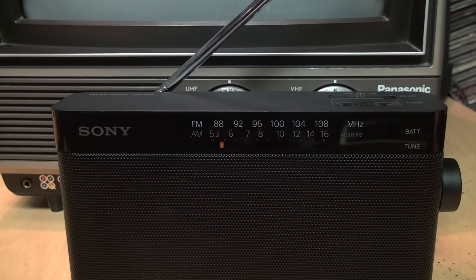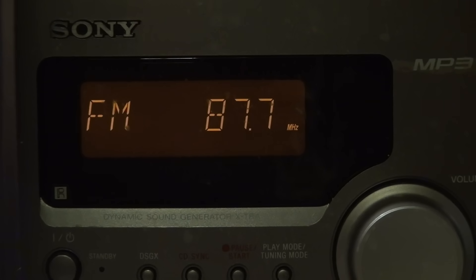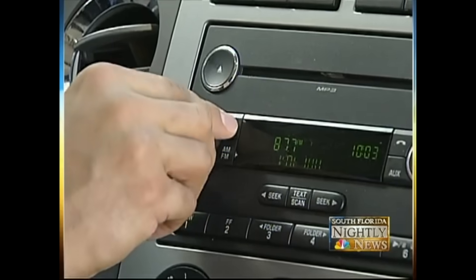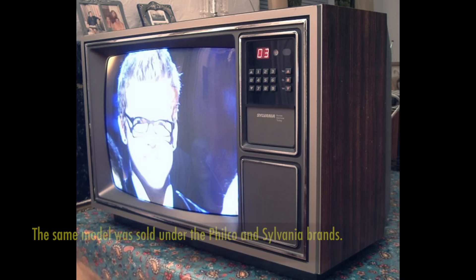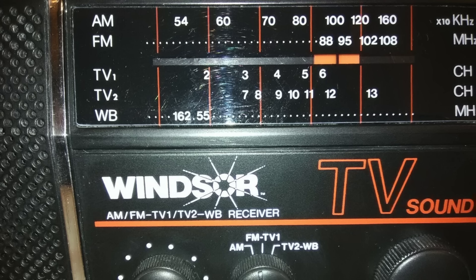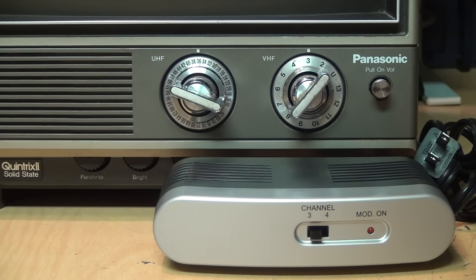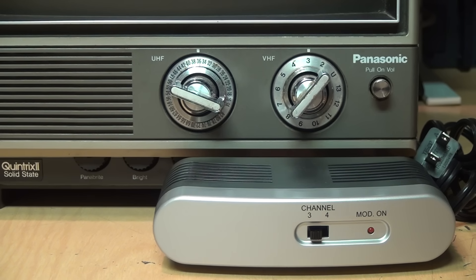You may ask: why didn't RF modulators use channel 6 if that's an unoccupied channel in most cities? Well, one problem with channel 6 is that it actually slightly overlaps with the bottom of the FM radio band. The audio carrier on channel 6 TV is at 87.75 megahertz, which most FM radios can tune in at the bottom of the dial. Many TV stations on channel 6 used to promote this fact as a way to listen to them in your car. And because many TV tuners aren't very selective, it can happen the other way too — some radios with TV audio reception put VHF low and FM radio together on the same band due to their proximity. So that leaves channel 3 as the most logical choice for RF modulators.